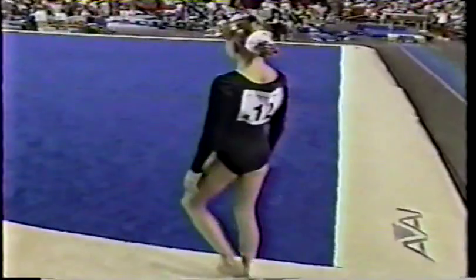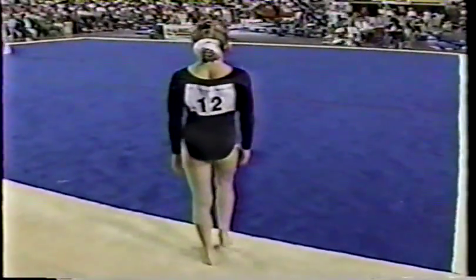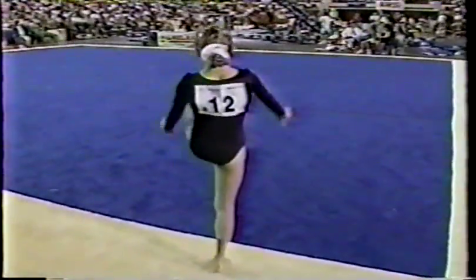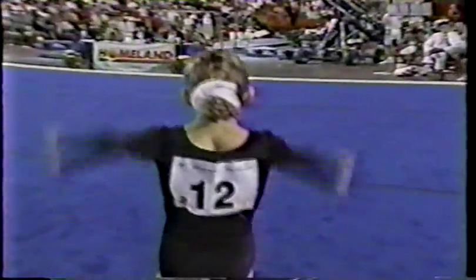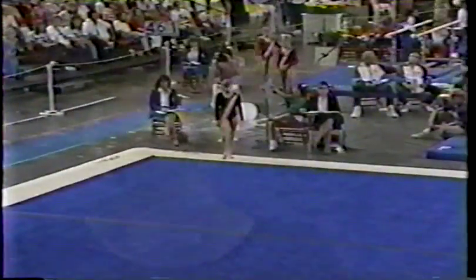I think Shannon definitely had the luck of the draw here. She actually had the Olympic rotation — she started on vault, went to bars, beam, and now is ending on floor. And as you said, it's her best event, so she's got an opportunity for a real high score here.